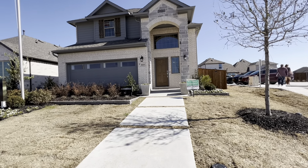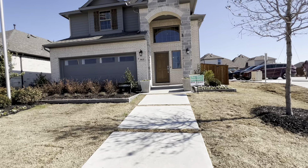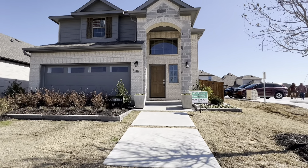This is the Cambridge model built by Chesmar Homes, so we'll go inside and see this one.